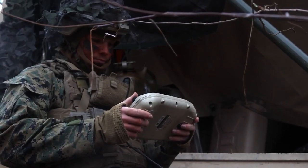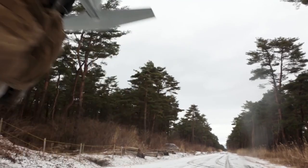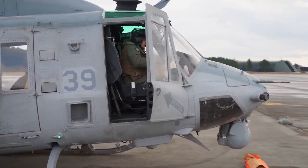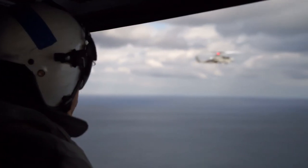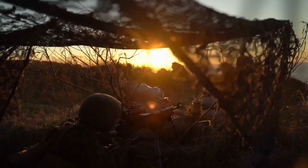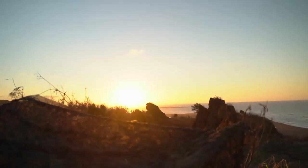We're increasing our capabilities at a rapid pace. During the initial stage of Resolute Dragon 21, the focus was conducting a mixed-mode dispersal to key maritime terrain.